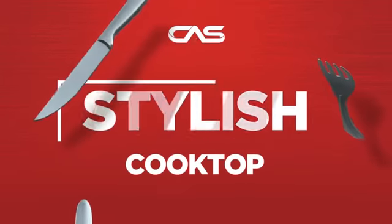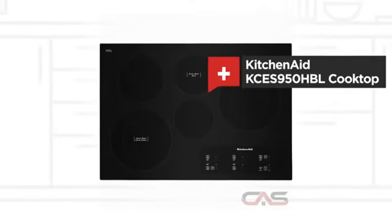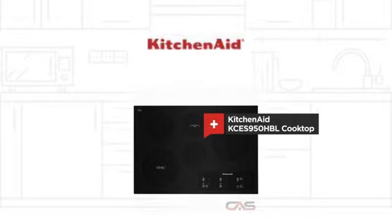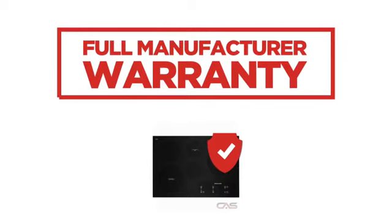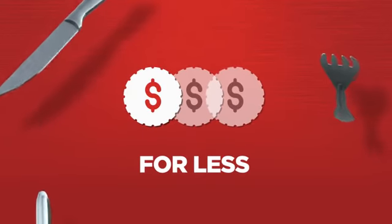Need a stylish cooktop? Try this cooktop model from KitchenAid. Backed with a full manufacturer warranty, all make it a great cooktop for less.